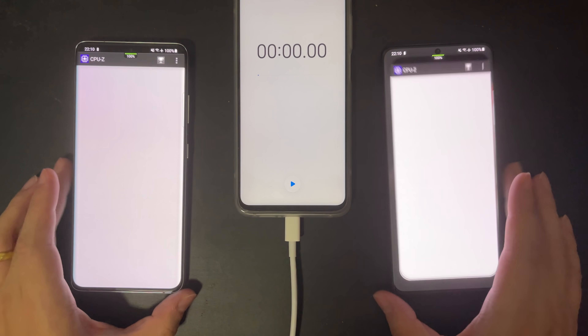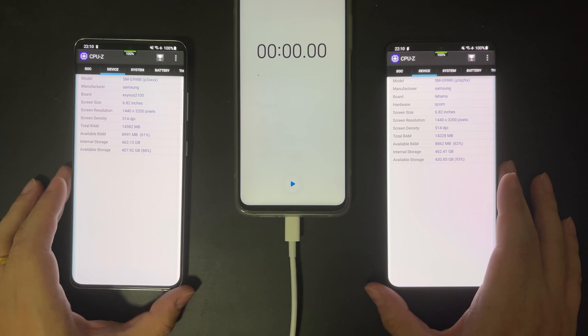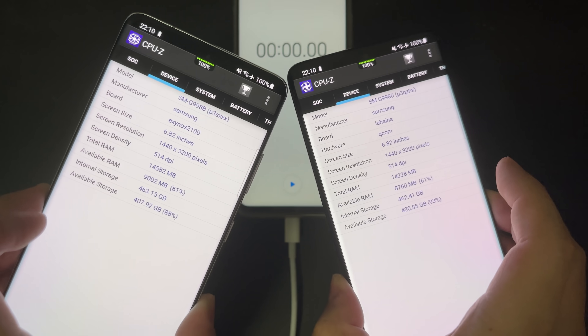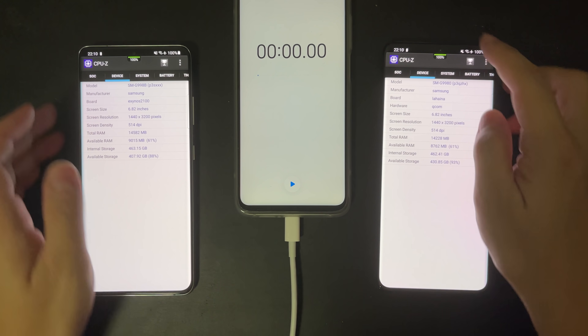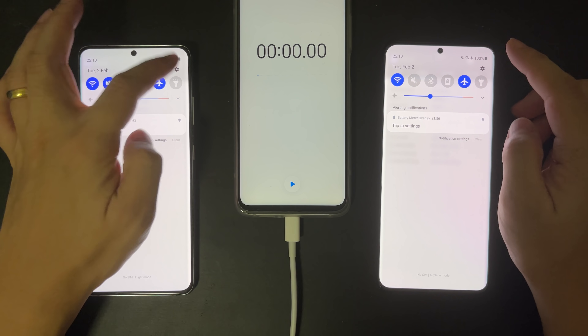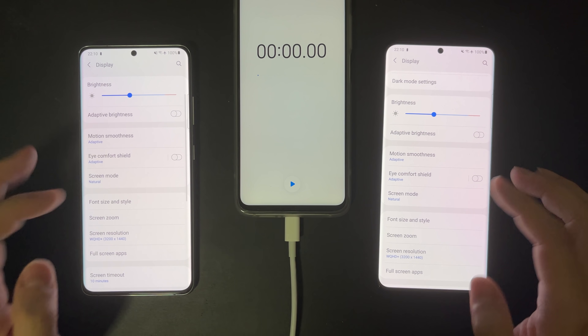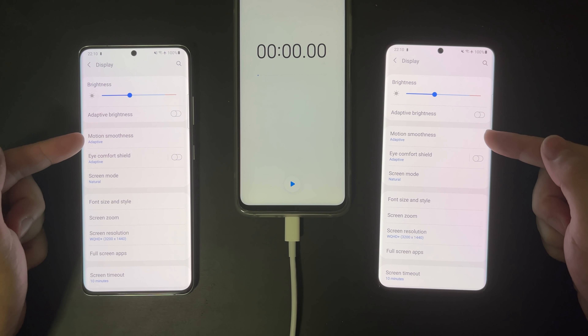Today we'll be doing a comprehensive 5-hour long battery life comparison between these two devices, so that you can know which of these has a better battery life. First, let me show you that I set both to the same brightness, around 30%, and I enabled adaptive smoothness, which means 120Hz, and also the full QHD resolution.